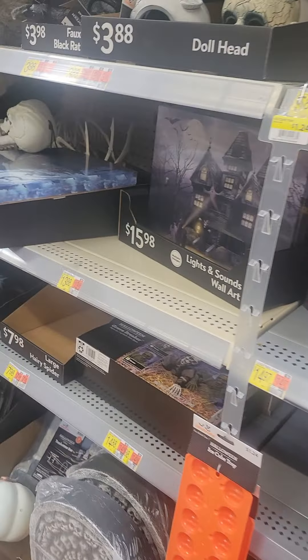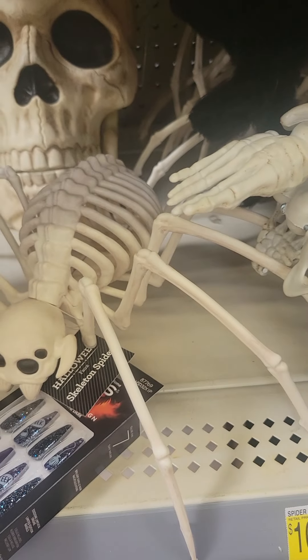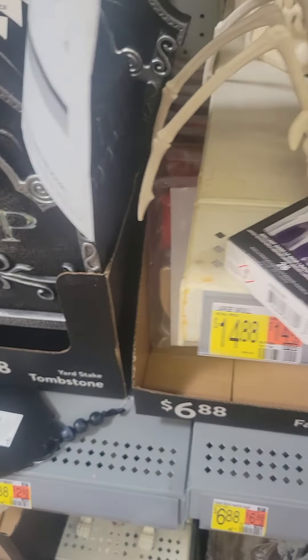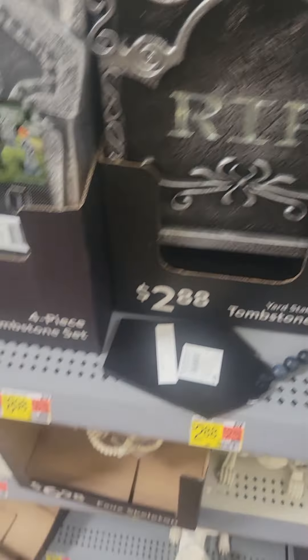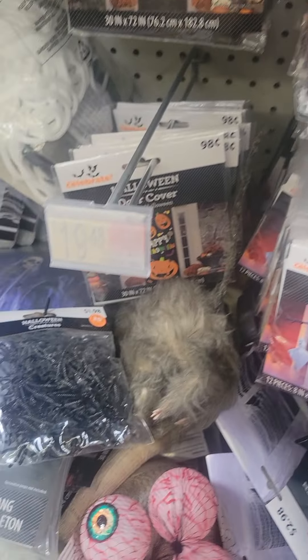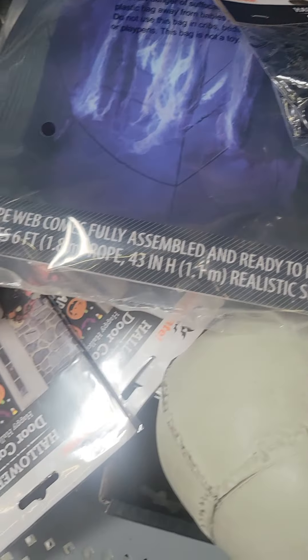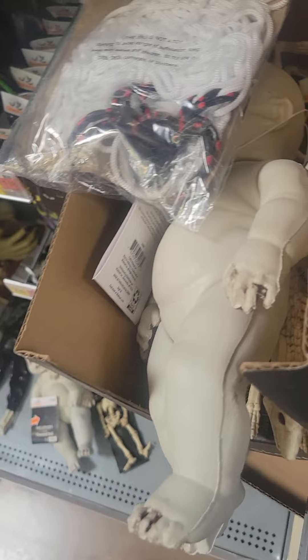I don't believe that they have door knockers actually. Damn, so cool, that's cool. Look at this — look at this zombie baby's face, it's creepy, that's cool. They got the smaller versions too.